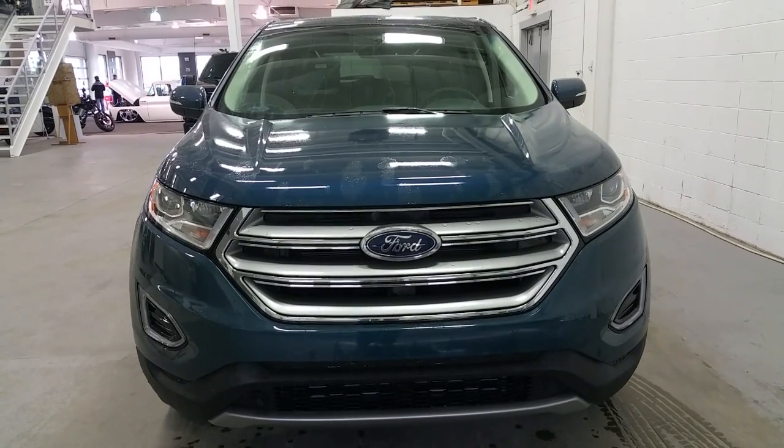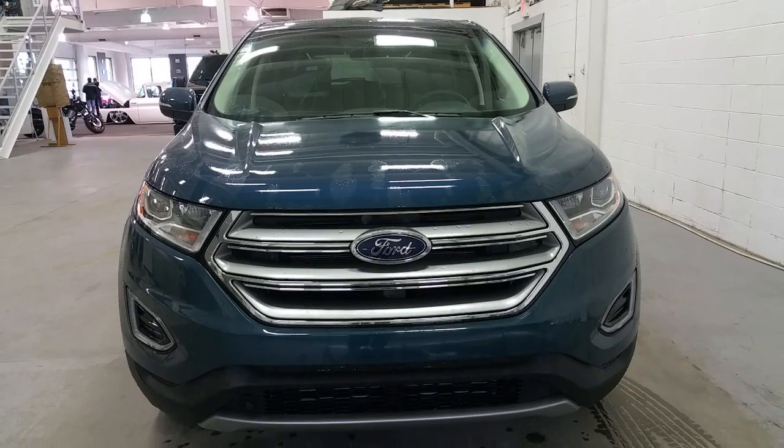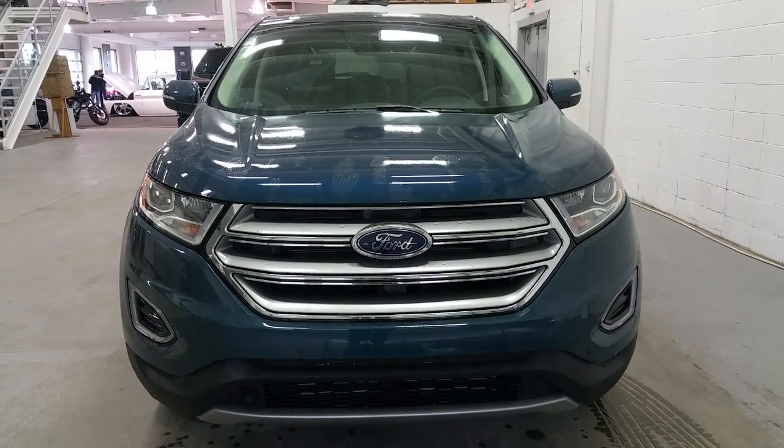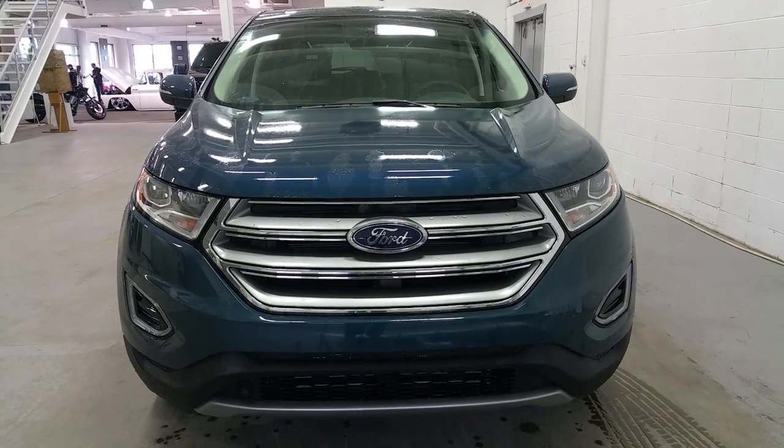If you have any further questions about this model, please don't hesitate to give our friendly and professional sales staff a call at 780-872-7755. And again, thanks for taking the time to shop with us here at Boundary Ford.